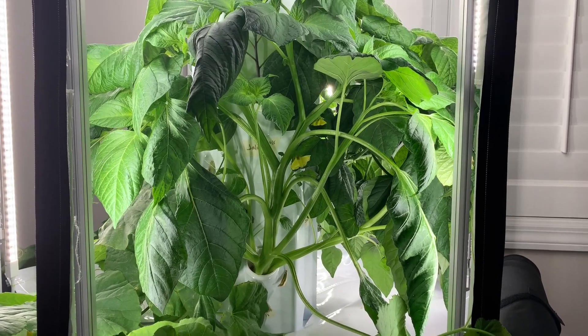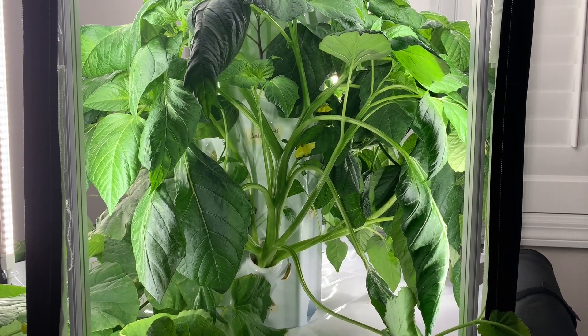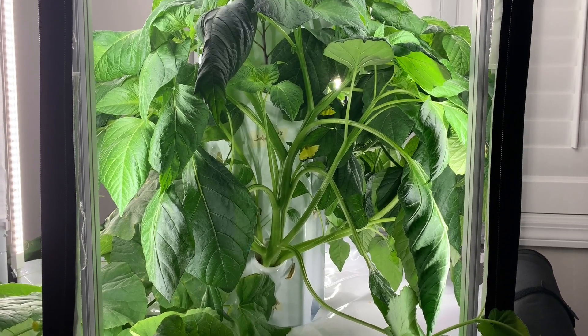So lesson learned — next time I try tomatillos, I will be planting at least two plants to cross-pollinate with one another.